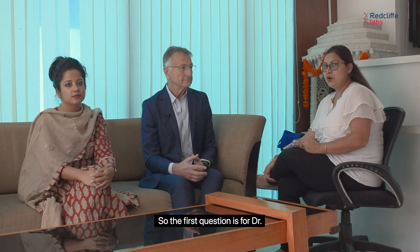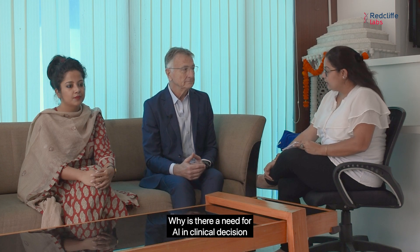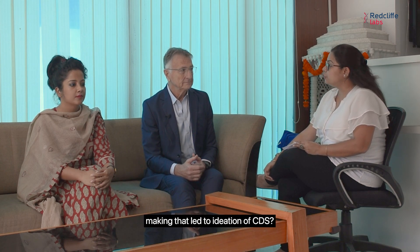The first question is for Dr. Shaheen: Why is there a need for AI in clinical decision making, and what led to the ideation of CDS?